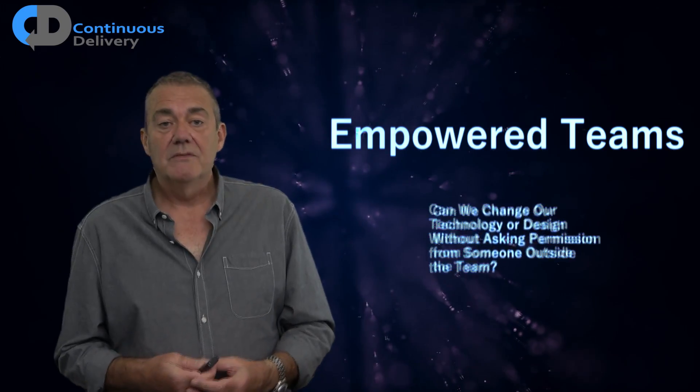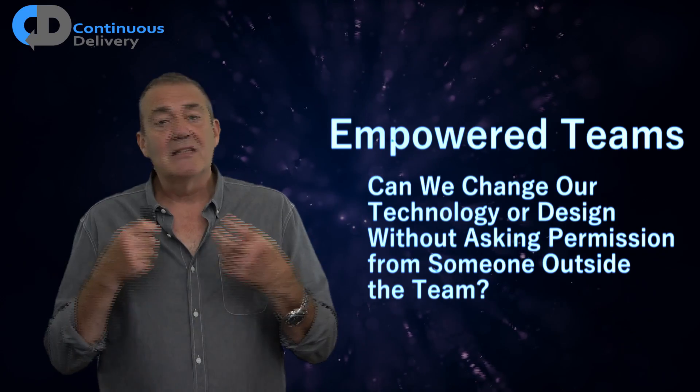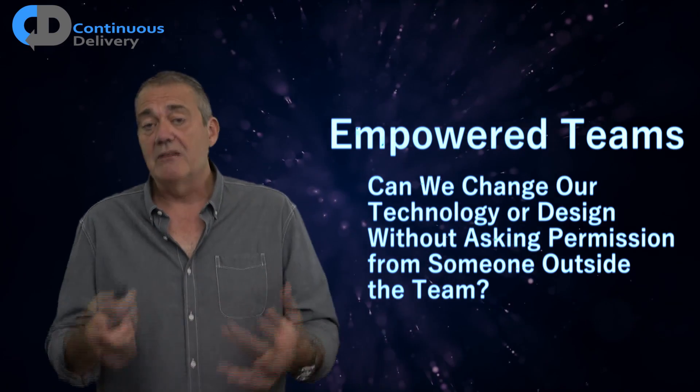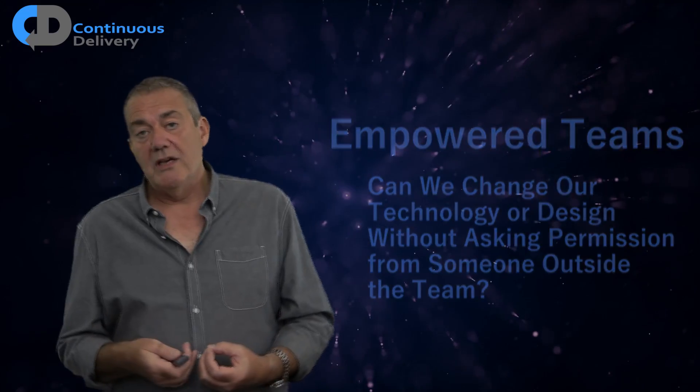First: empowered teams. Can you change your technology or design without asking permission from somebody else outside of the team? This is primarily about organizational and developmental decoupling. Clearly this is more efficient if you don't need to consult with others before making a decision. The trick is to be able to do that safely.